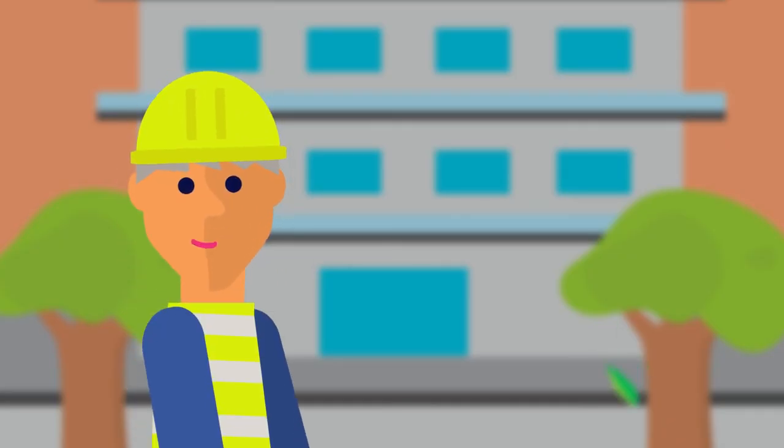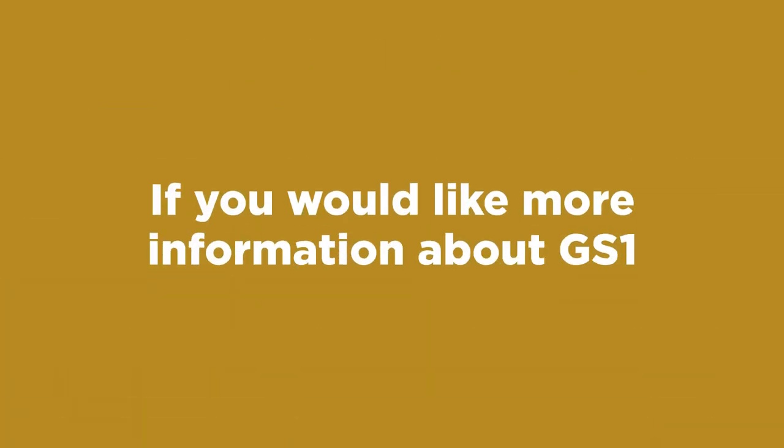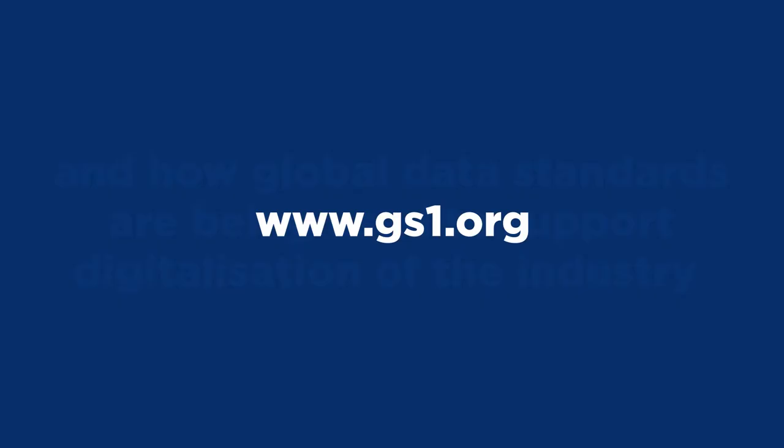The industry is changing. Supply chains are becoming digital. Traceability of materials is becoming critical and GS1 standards, including GTIN, are making this possible. If you would like more information about GS1 and how global data standards are being used to support digitalisation of the industry, contact us today.